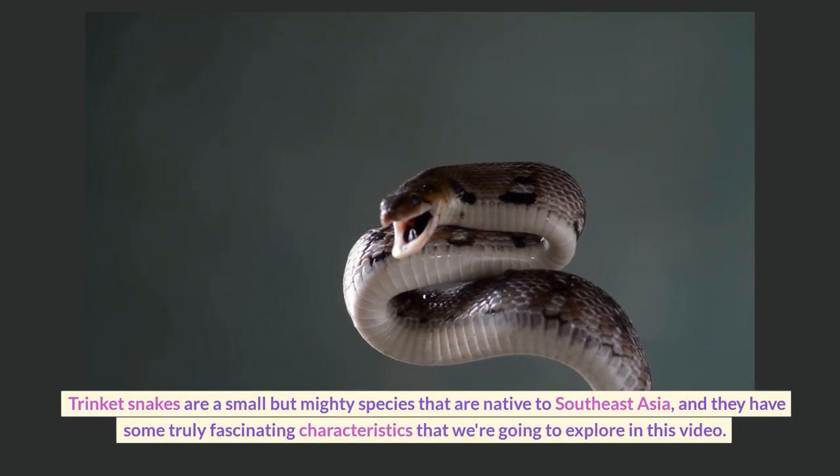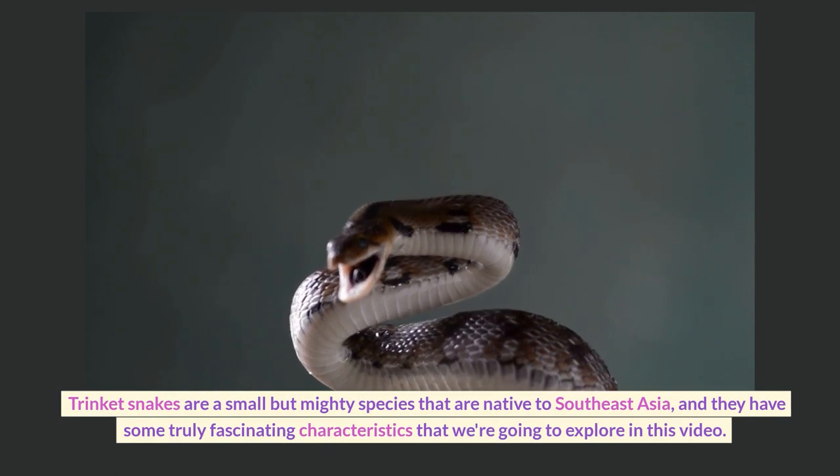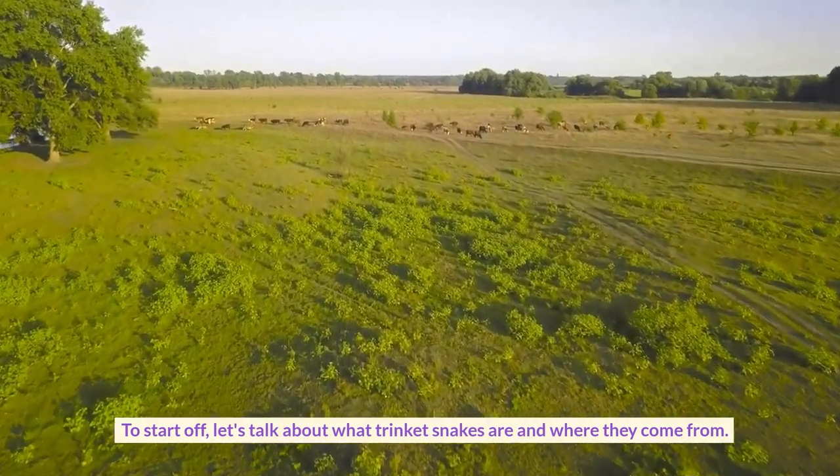Trinket snakes are a small but mighty species that are native to Southeast Asia, and they have some truly fascinating characteristics that we're going to explore in this video. To start off, let's talk about what trinket snakes are and where they come from.